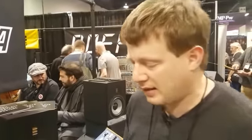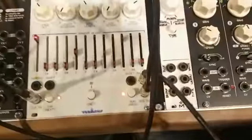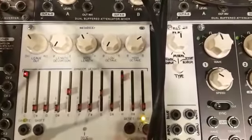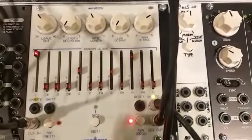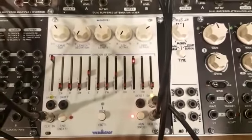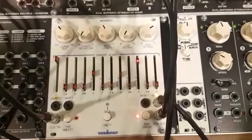Hi, this is Sven from Vermona, and I want to show you one of our latest products here at NAMM 2018, which is the MeloDICEr. The MeloDICEr is a Eurorack module which can create randomized melodies out of an incoming clock and your interaction.